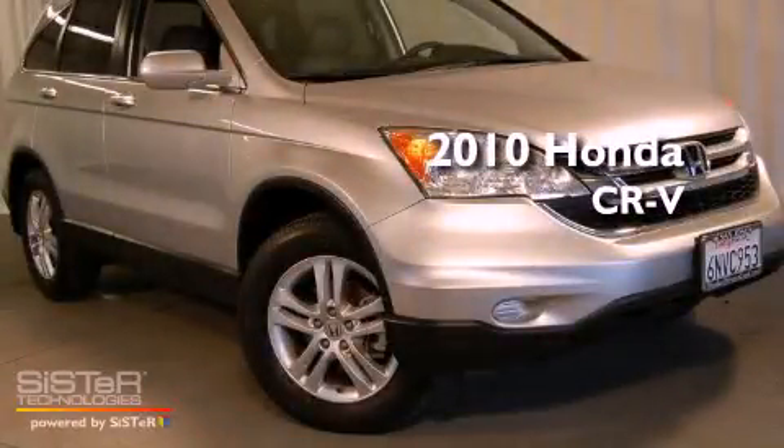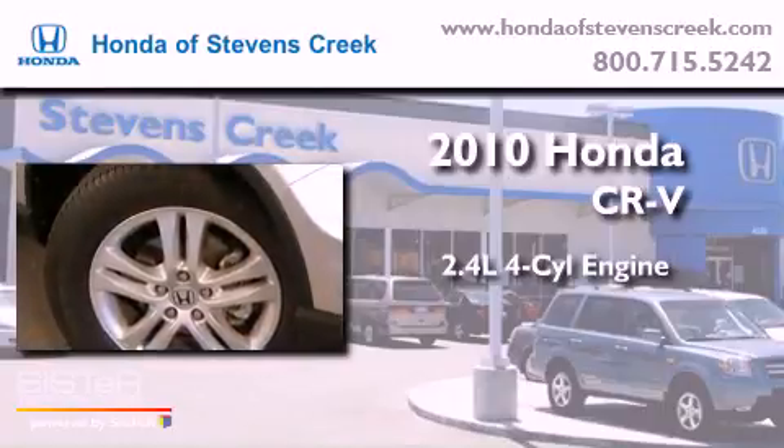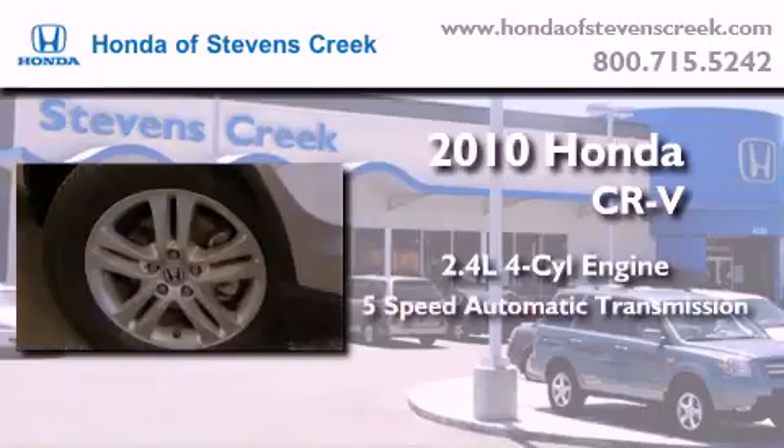This is a 2010 Honda CR-V. It features a 2.4-liter, four-cylinder engine and a five-speed automatic transmission.